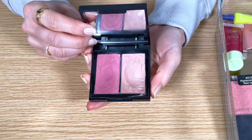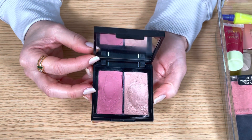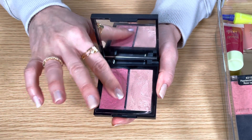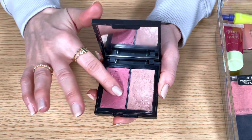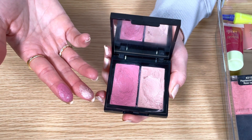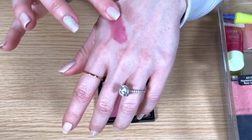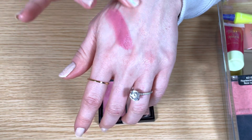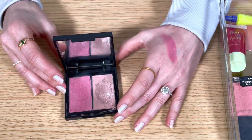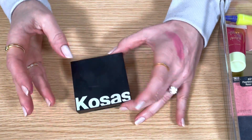This is the Kosas blush and highlighter duo in the shade 8th Muse, and the shades are very similar to the Iconic London palette, but this is a cream formula. The blush has a tendency to dry out but if you dig your finger into it it's still very creamy once you get past the top layer. I had the best results applying it with a sponge, but it felt a little bit stiff with fingers. I've had this for only a little over a year and it smells pretty bad now — kind of like a very intense, rancid crayon smell. I think it's supposed to last about 18 months, so mine expired a little early, but it's time to declutter it.